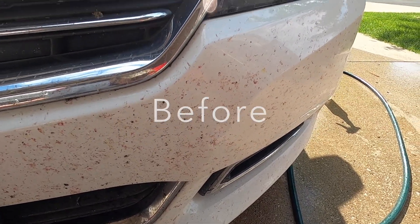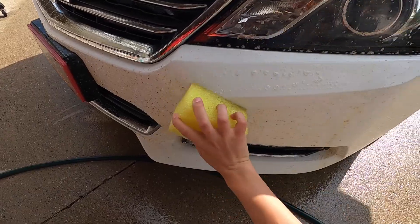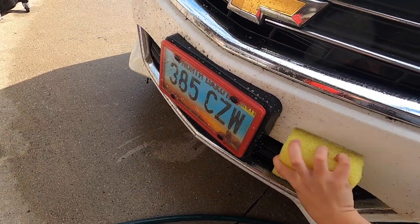These products are both available on our website. One of the products that pairs really well with bug remover is our Easy Bug Block, which you'll see me using in the video. So if these are any products that you're interested in trying out or ordering, give us a call.